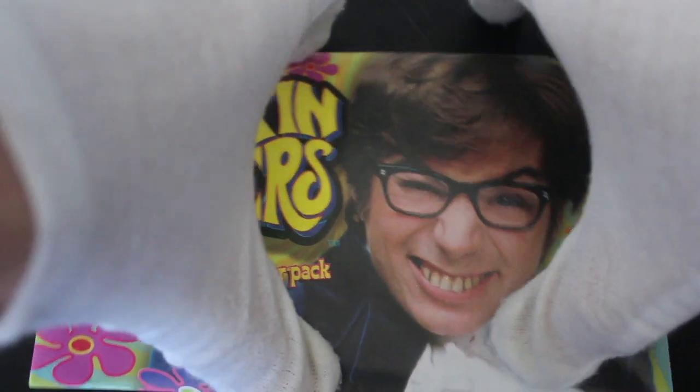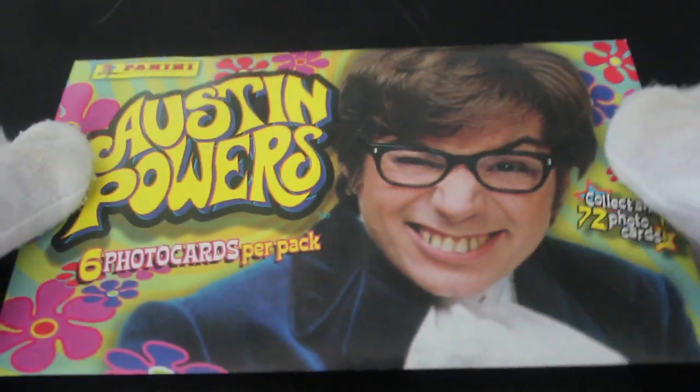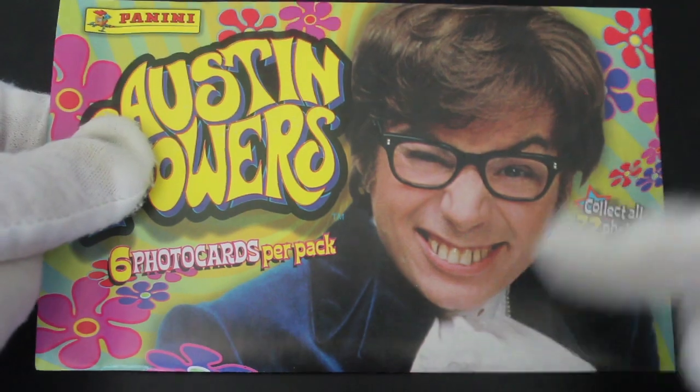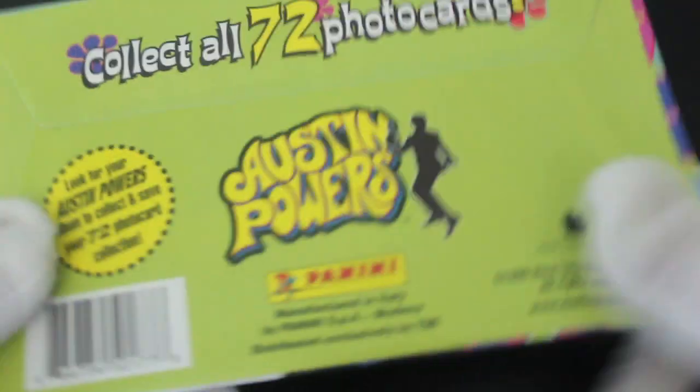Hello, it's me Trading Card Tony with a massive pack today. We've got Austin Powers — just six photo cards per pack, but these are big. You can tell the size of them as opposed to our normal trading card packs. I didn't realize they were going to be massive like this, so let's see what we've got.